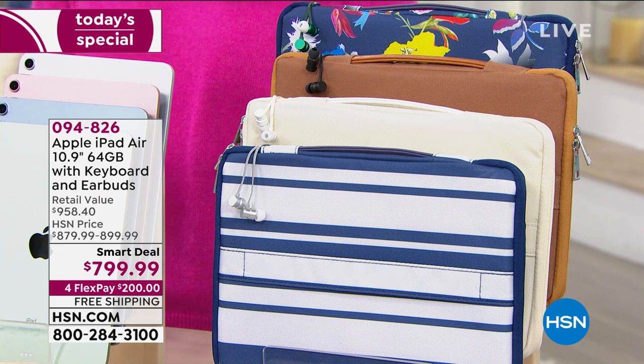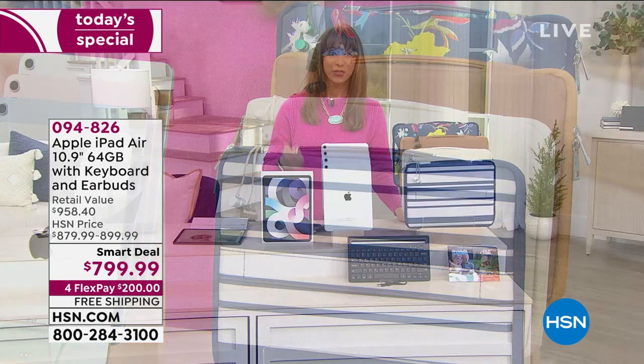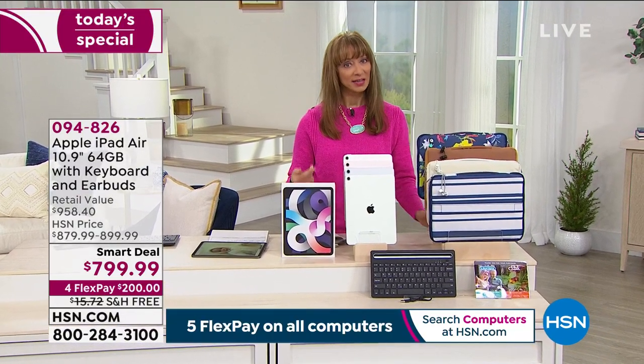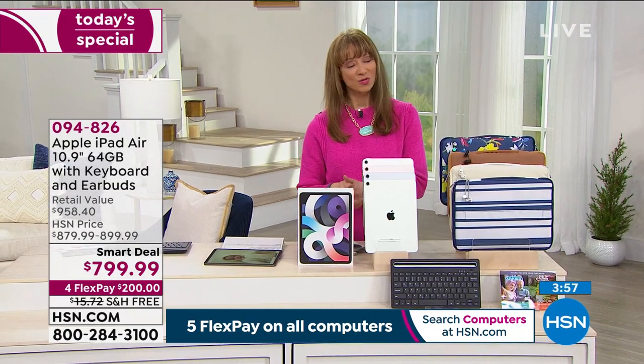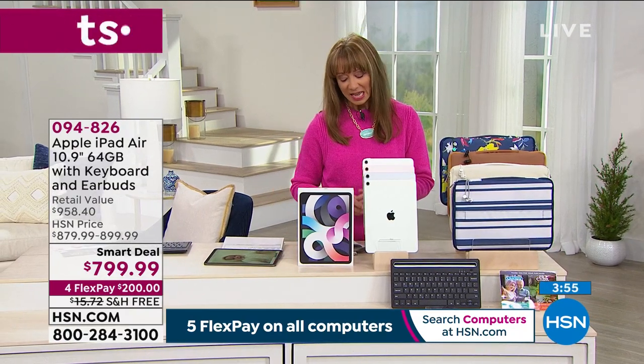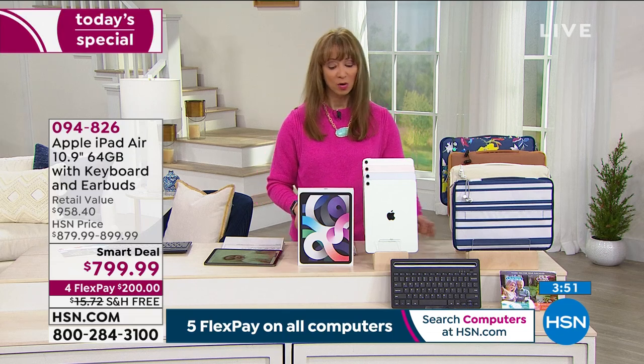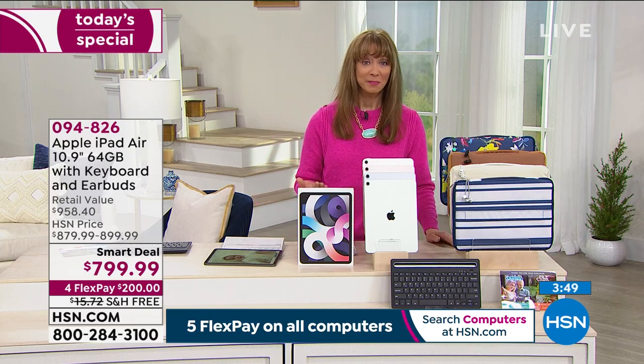$200 on your credit card, free shipping, 30-day return policy — not 14 days as you'd find in the Mac store — and there's no restocking fee. When we talk about Apple support, they don't care where you got your iPad. If you want to go to the Genius Bar, you can do that.